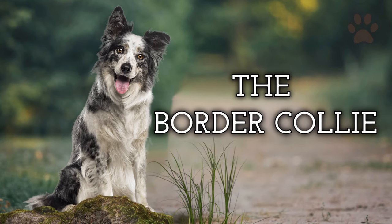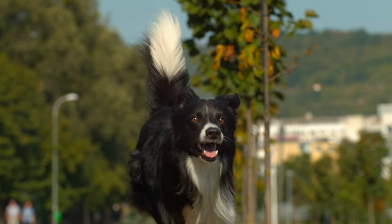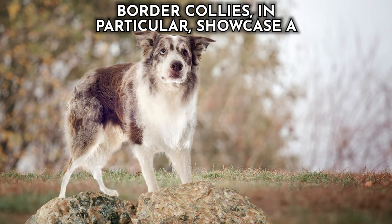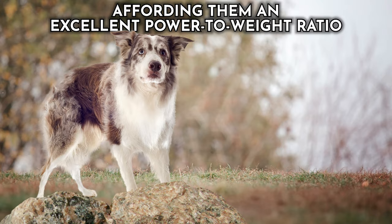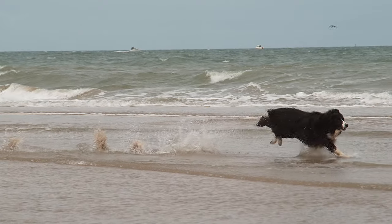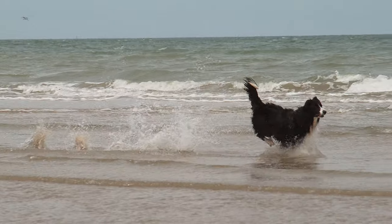Dog number one: the Border Collie. These dogs are truly exceptional athletes renowned for their remarkable speed and agility. Border Collies showcase a sleek, lean physique with robust muscles, affording them an excellent power-to-weight ratio. Their deep chest and flexible spine contribute to their impressive lung capacity and efficient, extended strides.